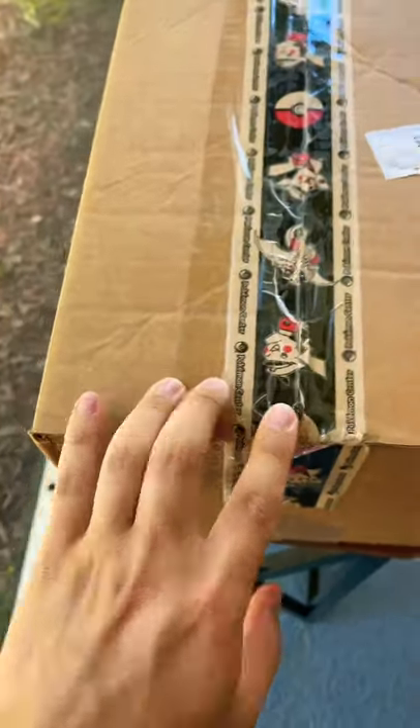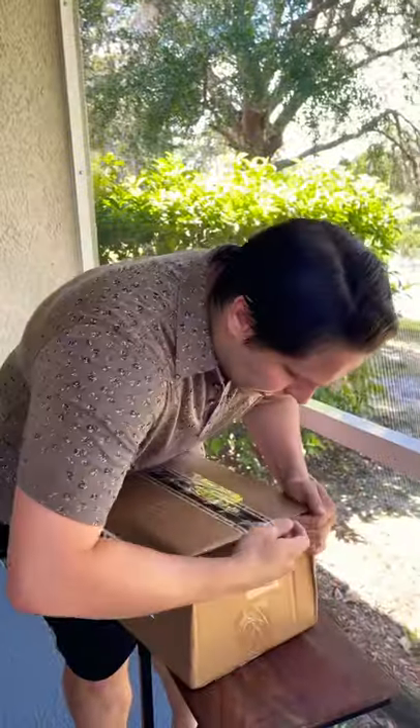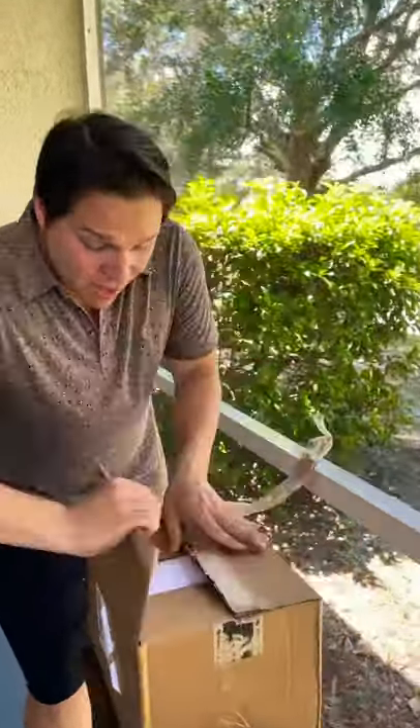Let's see if my stuff is even in here or if somebody took it. Let's check it out — I'm gonna rip it open. I'm probably gonna send this to Pokemon Center as well, but let's see if my package is in here.